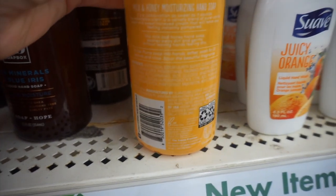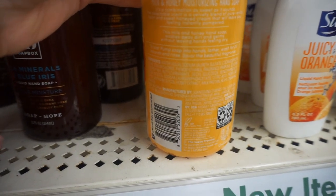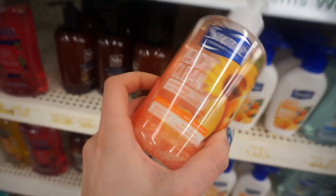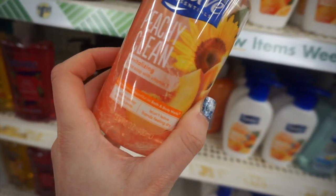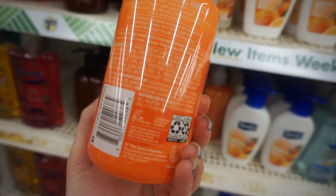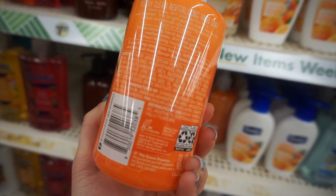I also found this new Swab milk and honey full size soap — this is another name brand. And it says it's supposed to be comparable to Bath and Body Works scents. This is another Swab find — this is their peachy clean hand soap. I saw this also at Walmart the other day. I think it was like $2 at Walmart, so a bit of a savings there.